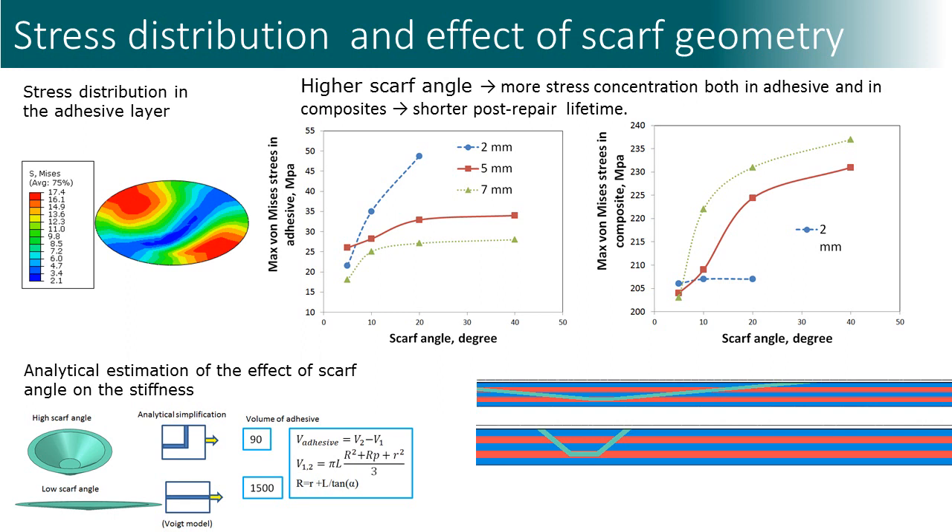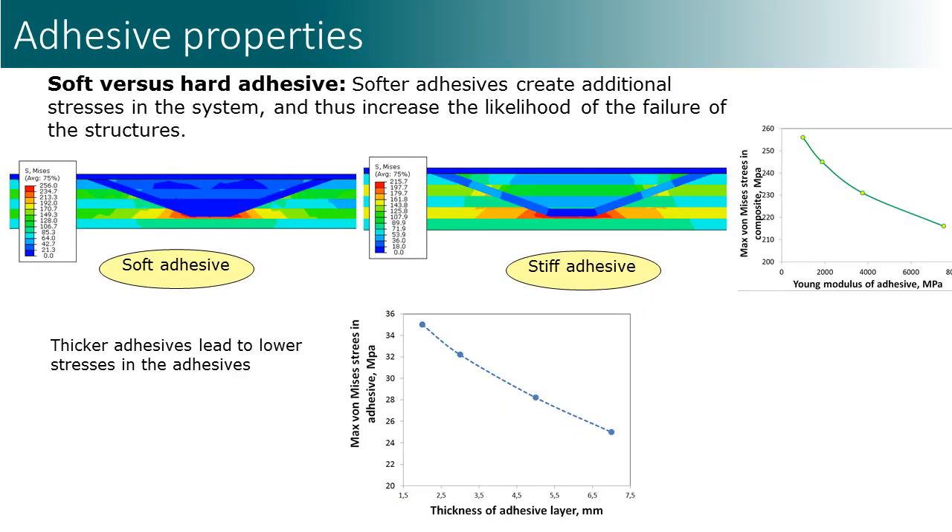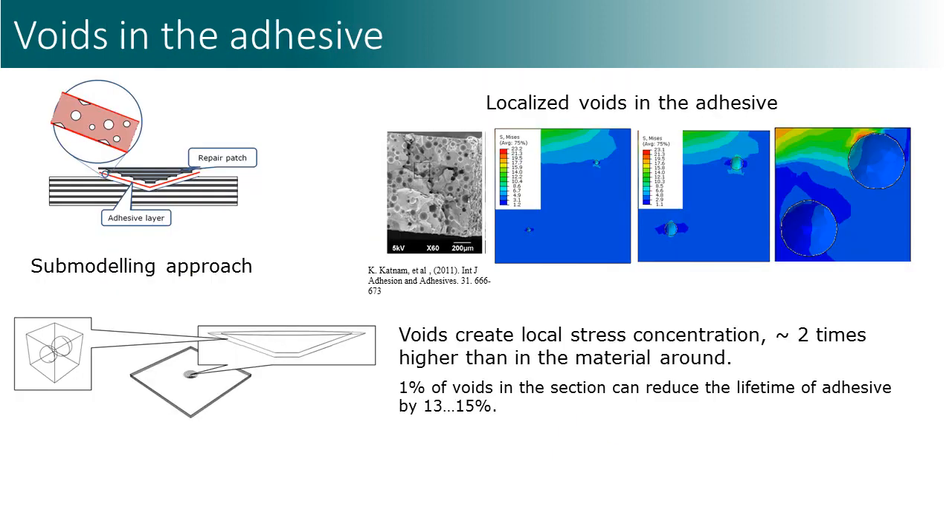A number of computational studies were carried out. One observation is that the most dangerous area in the adhesive is close to the upper part of the coating. We also studied the effect of adhesive thickness and scarf angle. It was observed that a higher scarf angle leads to higher stress concentration both in the adhesive and in the repaired composite. The model was validated by comparison with a simplified analytical Voigt-type model. We also used submodeling techniques, where a small element is placed in the adhesive and assigned various structures, to study the effect of adhesive structure on the stress field.